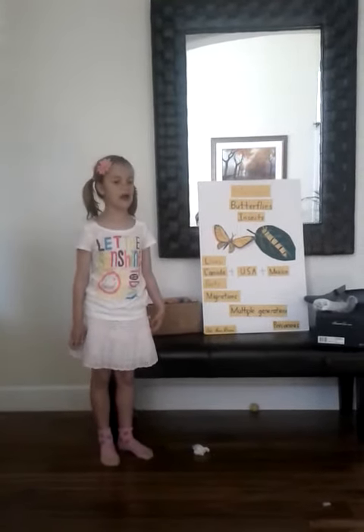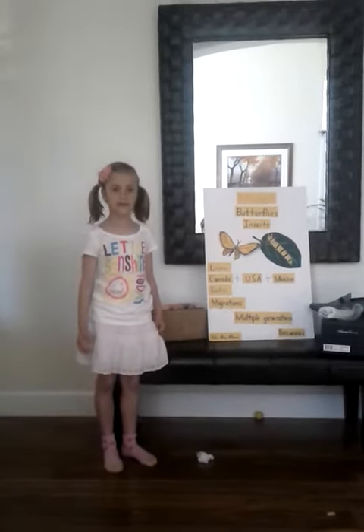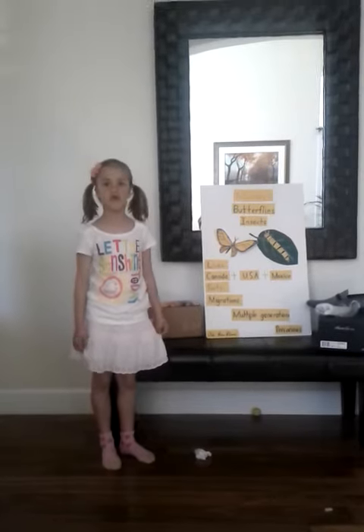Three interesting facts about Monarch Butterflies are: Monarch Butterflies migrate. Migration is when animals travel from one region to another.